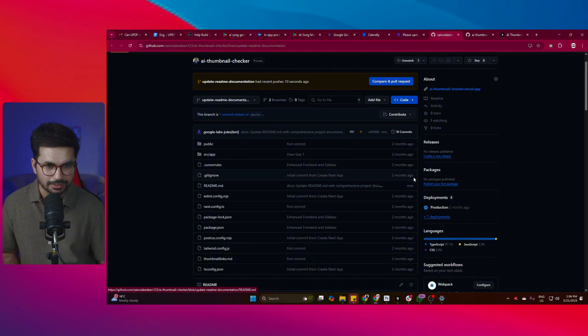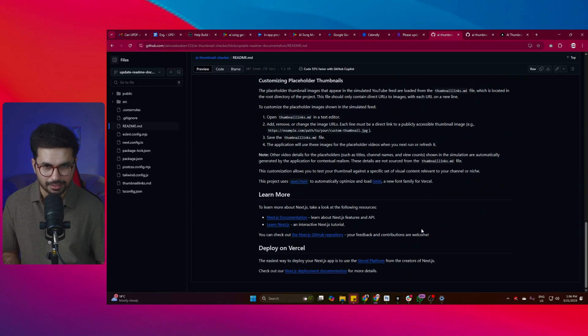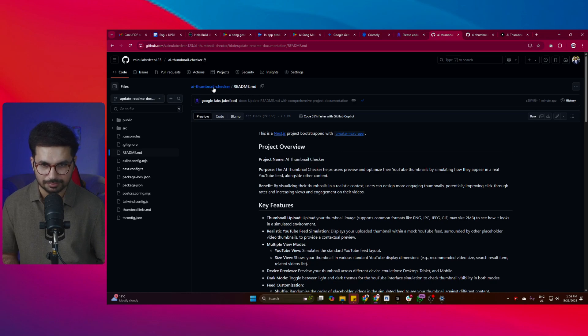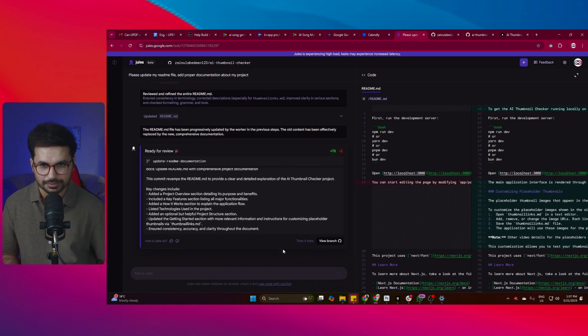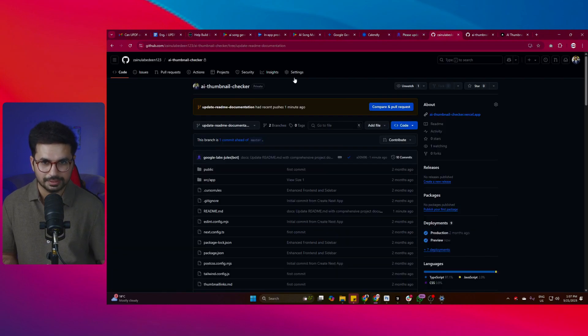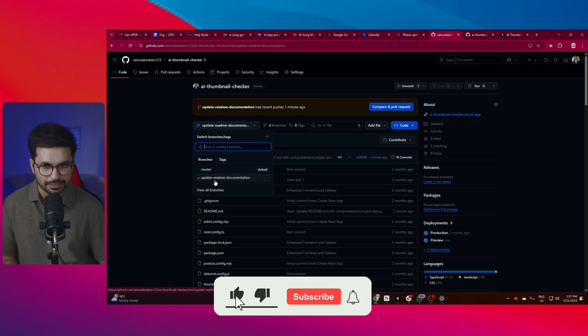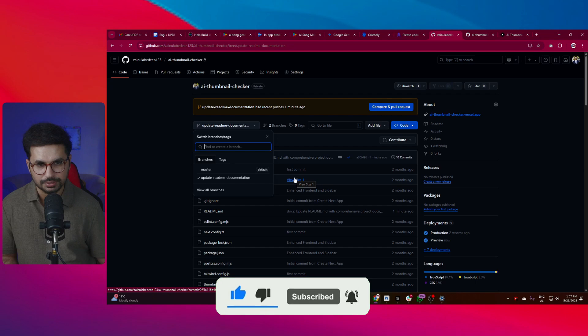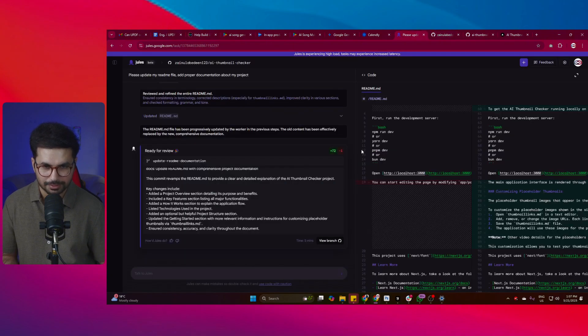The readme file has been updated - I can open it and see it has been updated, which is amazing. This was just a basic test; you can give it further commands to change more features. It directly accesses your GitHub account and creates a new branch - as you can see, it did not make changes in the master branch. It created a new branch and made changes there, so your original code will not be affected even if it messes something up.